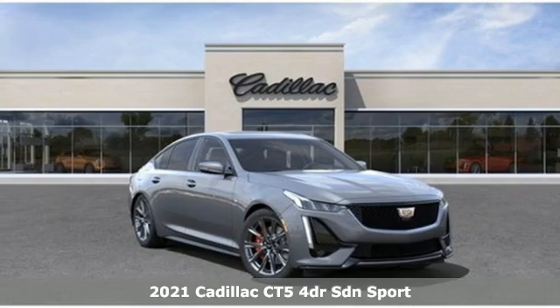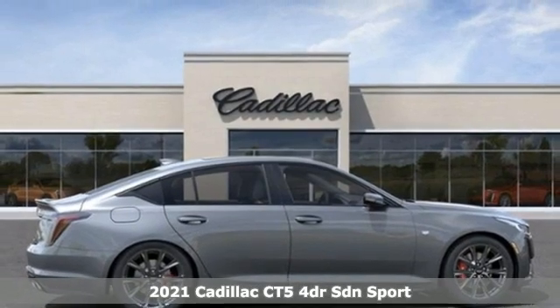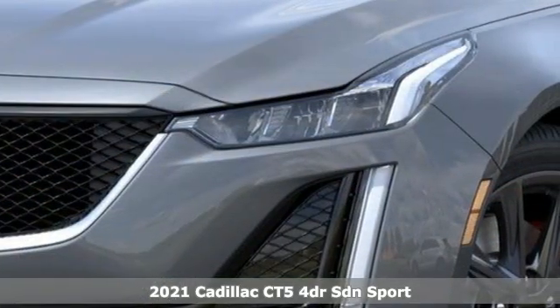Here's a new 2021 Cadillac CT5. Cadillac is driving the world forward, and with features like these, every drive's a pleasure.